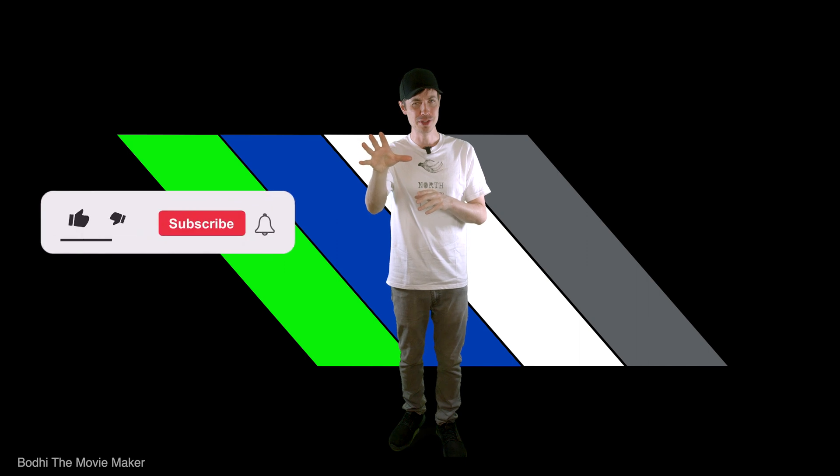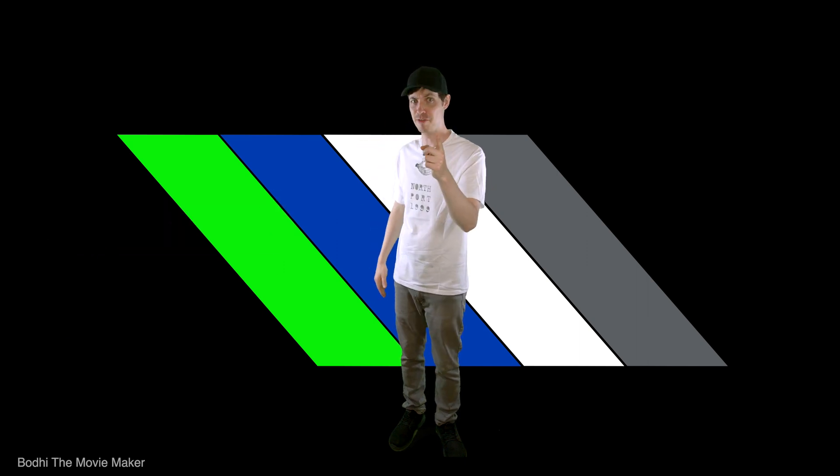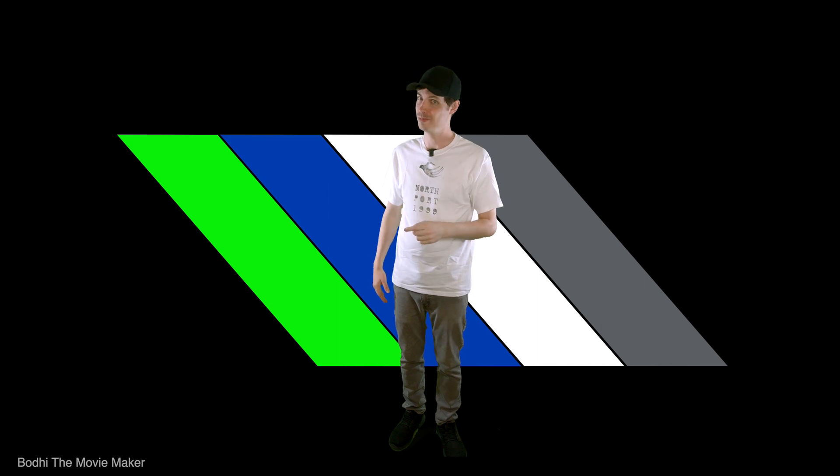Don't forget to hit the like, hit the subscribe, hit the bell. And now for our final segment — 20 seconds of fun. You've earned it.